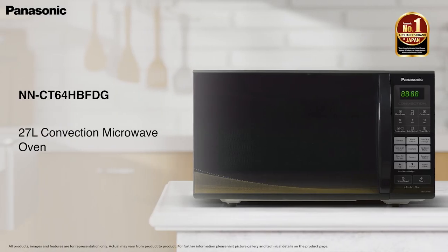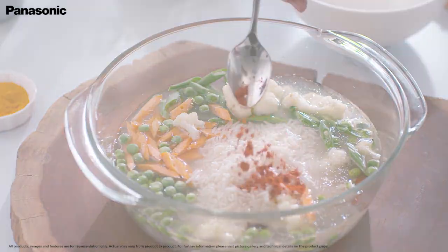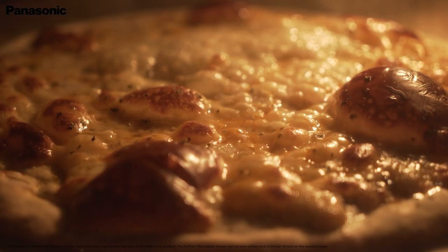Presenting the Panasonic 27-Litre Convection Microwave — bring home the microchef. This convection microwave is ideal for the baking, grilling, reheating and defrosting needs of a large-sized family.